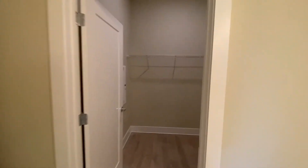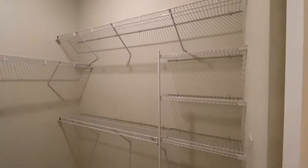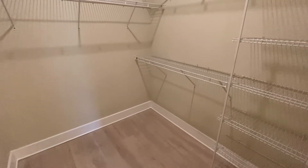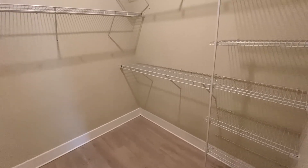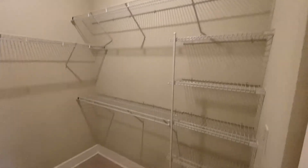Through this way is going to be the master closet. In here you have different heights for rack storage, with the same wood plank flooring. You do still have space on the floor as well, so if you wanted to put your own shoe racks, suitcases, or a laundry basket in here, it could definitely accommodate whatever you might need.